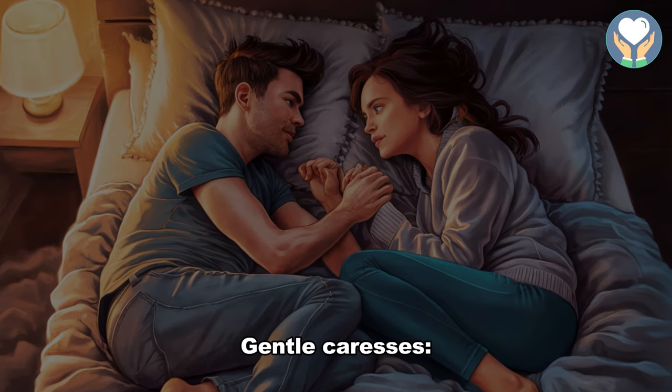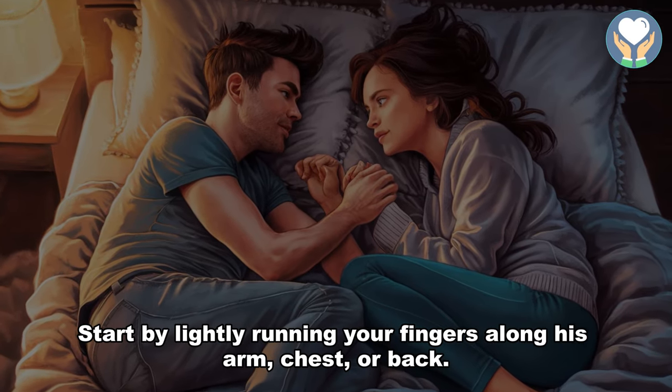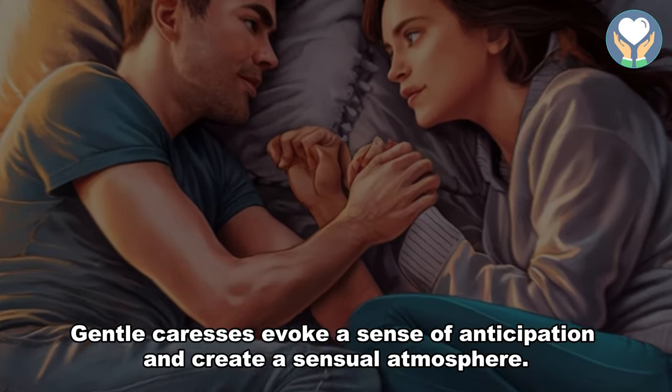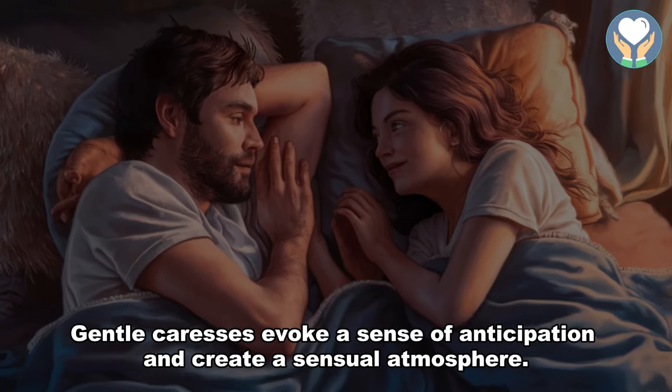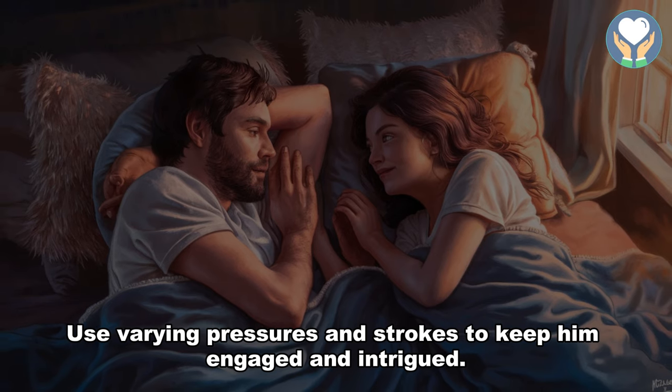1. Gentle caresses. Start by lightly running your fingers along his arm, chest, or back. Gentle caresses evoke a sense of anticipation and create a sensual atmosphere. Use varying pressures and strokes to keep him engaged and intrigued.